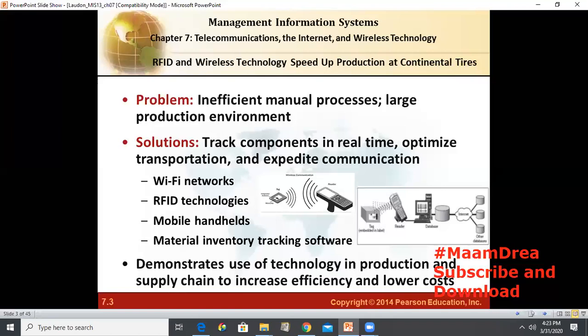This is how Continental Tires had to redesign their production and other work processes and also train employees in the new system to take advantage of the new technology. Training is also very important. The problems in our case were inefficient manual processes and a large production environment — manual tracking was very time consuming and inaccurate, and the plant often lost track of components altogether. The missing materials created bottlenecks and production delays at a time when demand was growing and the company needed to increase production capacity. The solution was to track components in real-time, optimize transportation, and expedite communications.